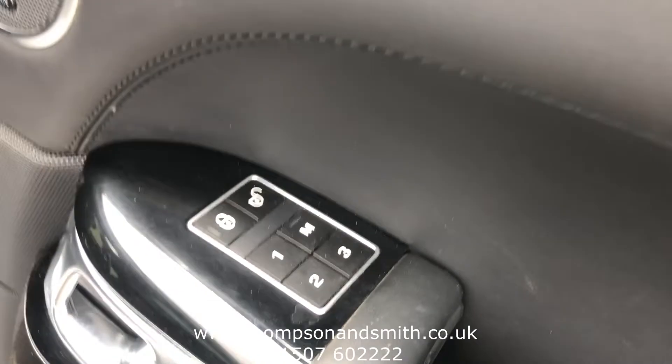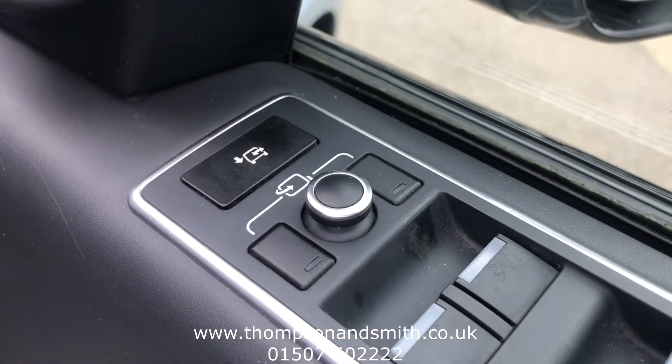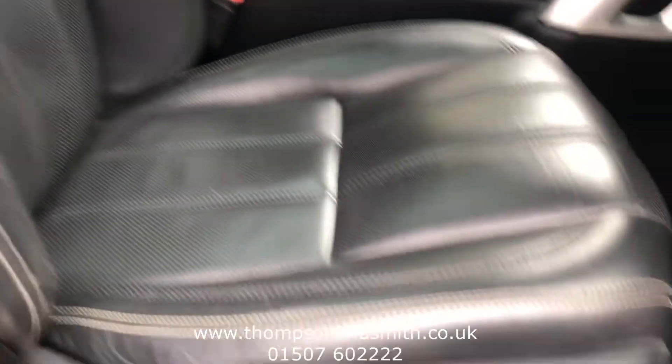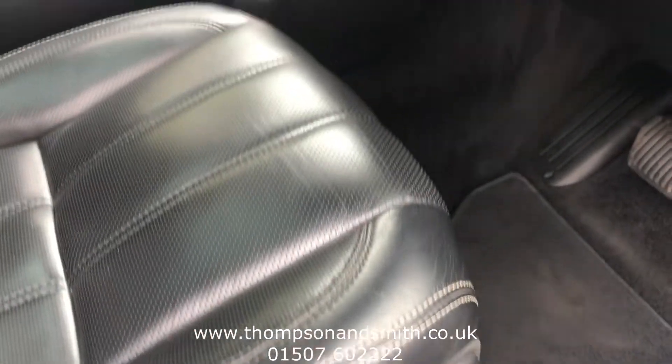So we've got memory seats — electric memory seats — obviously electric windows all around, and folding mirrors. We'll show you the leather trim, and the seats are all adjustable from these buttons here. Okay, we'll just jump in the car itself.